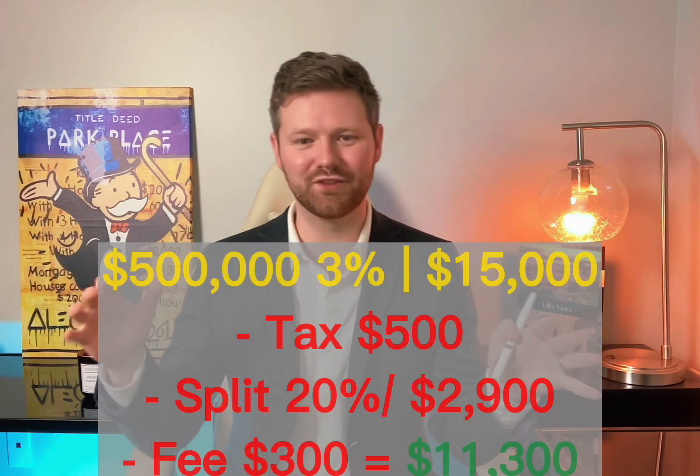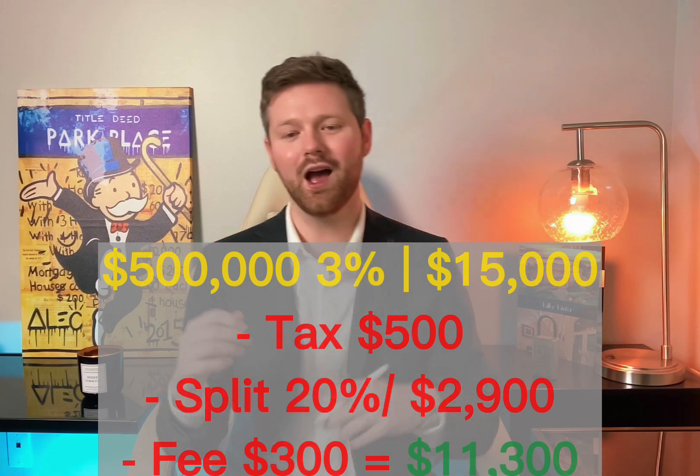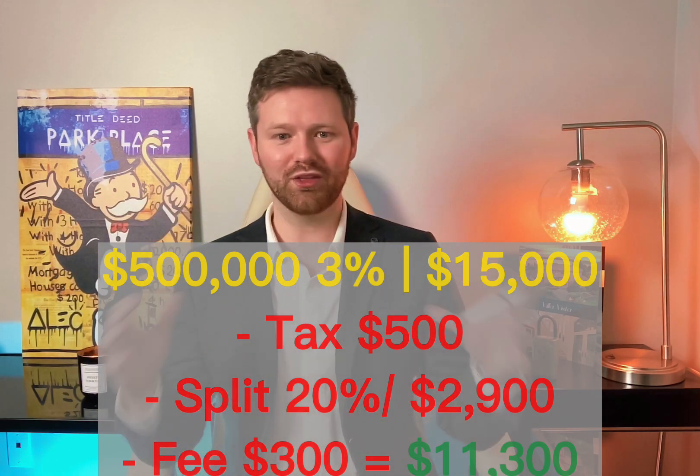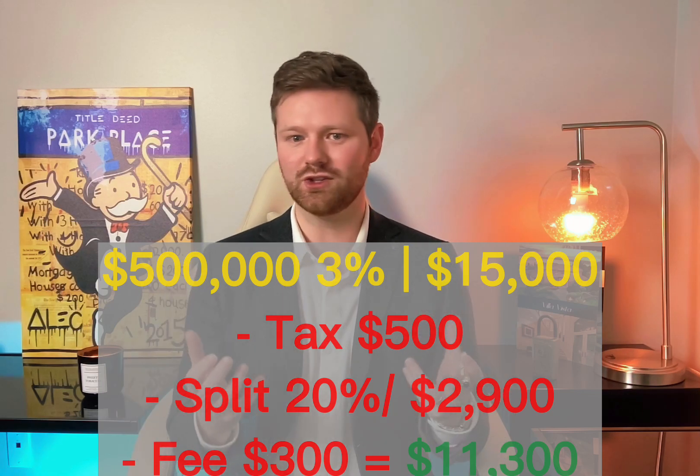So now that you've gone through all of those hoops to figure out how much you actually make, you have gotten rid of your taxes, your split, your fee, and you are left with what most agents call their net. You start with the $15,000 gross — the GCI or gross commission income — you subtract out the taxes, splits, and fees, and you are left with what most people will call their net. But here is the rub.